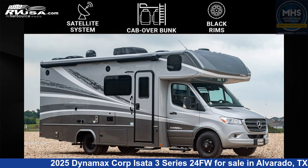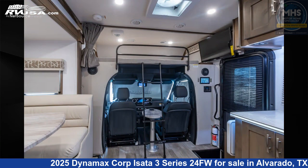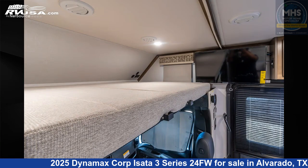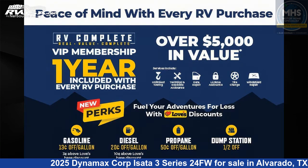This 2025 Dynamax Corpusata 3 Series 2 4 FW is a Class C RV. It is located in Alvarado, Texas 76009 and is offered for sale by Motorhome Specialist. Click the link in the video description to visit RVUSA.com and see more photos as well as the current price.